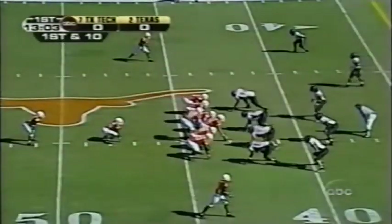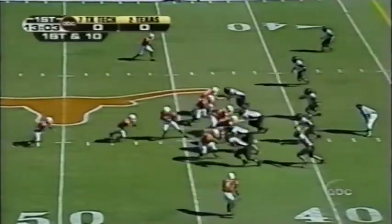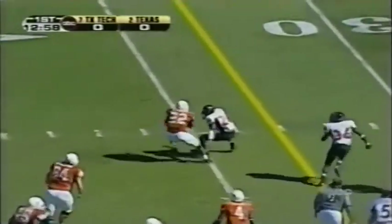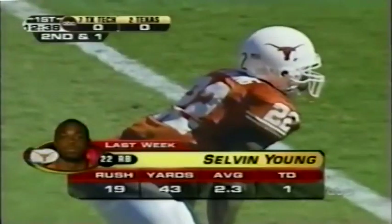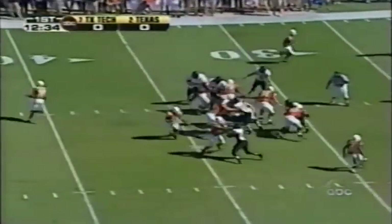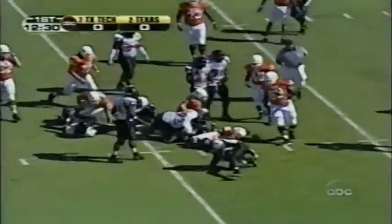Texas comes out in a power set with Selvin Young at tailback. The junior gets the game's first handoff, breaks free to the 35, stretching for a first down on an 11-yard run. Running his assignments perfectly, leaving Hall in as the fullback to lead the way. A power attack to start this game, to the 28-yard line.